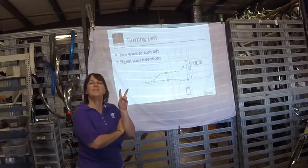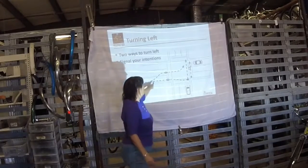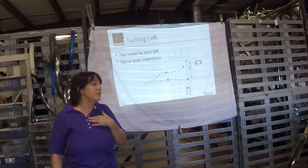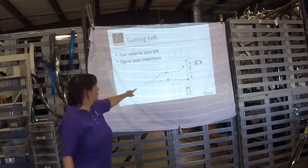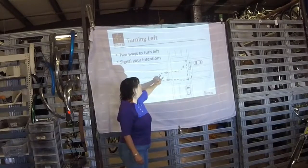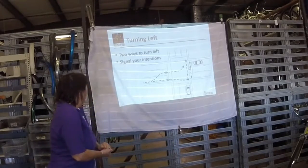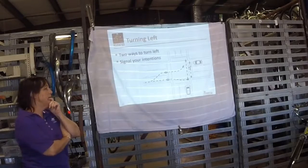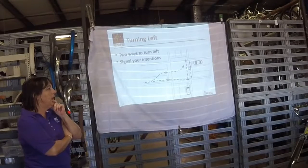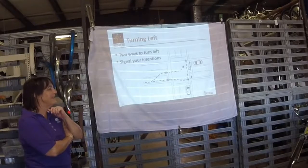There are two ways to turn left on a bicycle. You can act like a pedestrian and go to the right, go through the crosswalk — if you're in the crosswalk, you are technically a pedestrian and you really should be off your bike and walking. Or you can get over the middle and make a left turn from the left turn lane. The first one is called a Copenhagen left. You can find videos on YouTube if you want to see what that looks like.